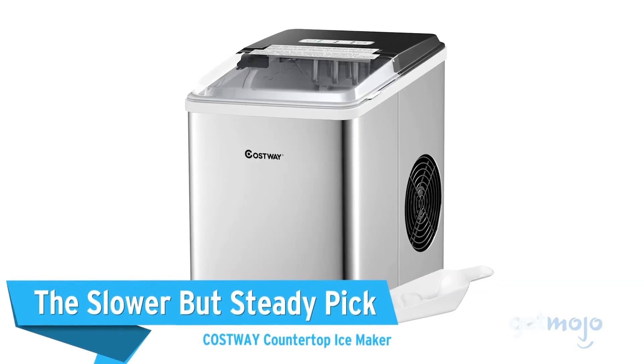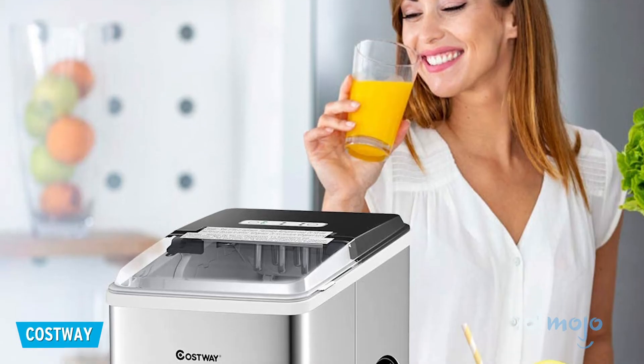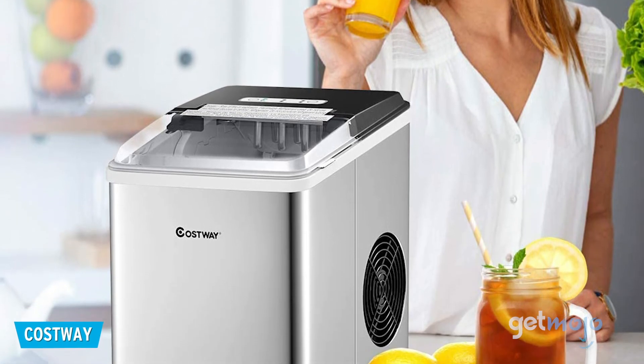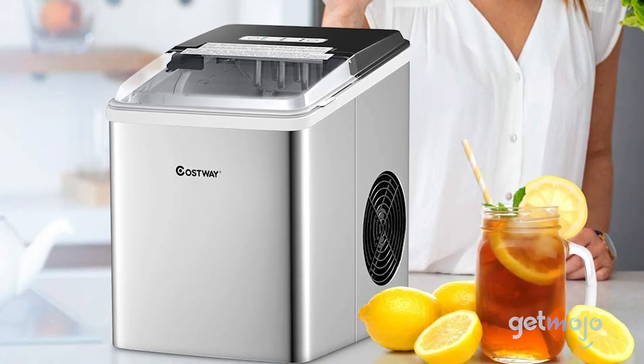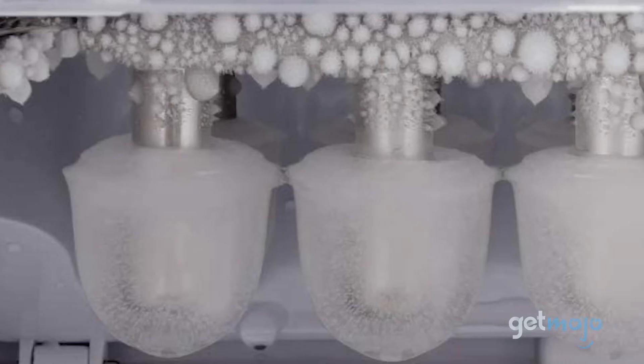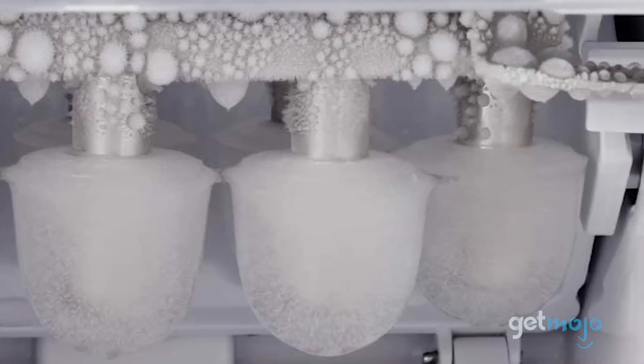The slower but steady pick — Costway Countertop Ice Maker. Taking between 7–15 minutes to make ice, this option is a bit slower than many other ice machines on this list, but it still has the same top-notch ice-making capabilities. This machine offers two different size settings that can make up to 26 pounds of ice in a 24-hour period.